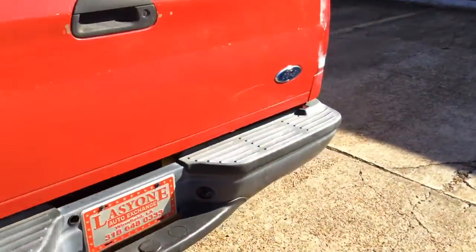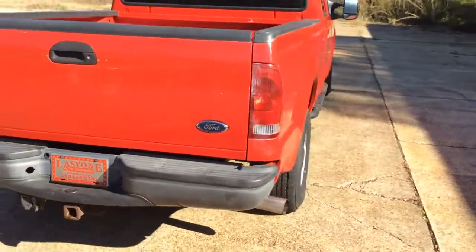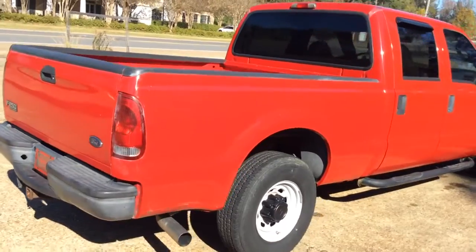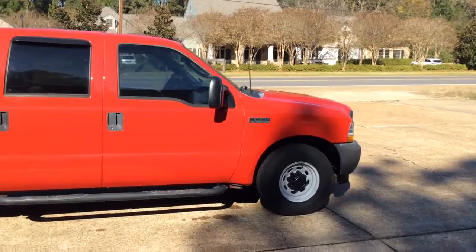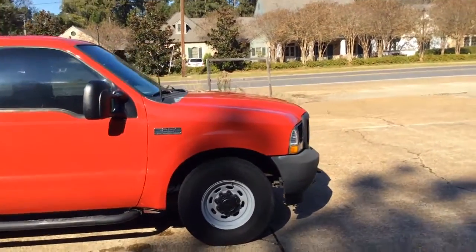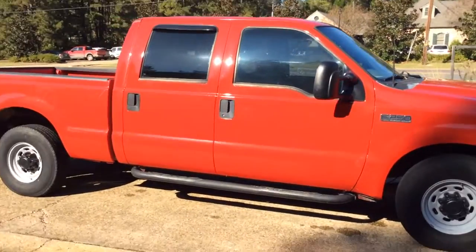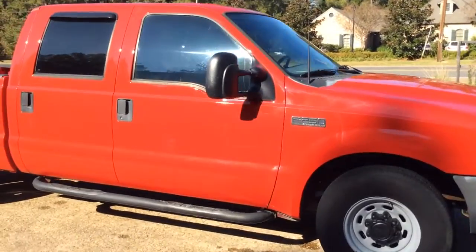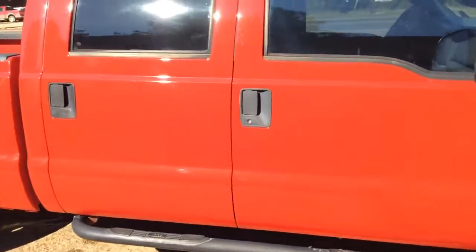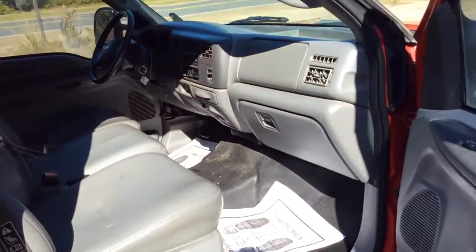Tires are all in excellent condition. The odometer is 143,000 miles. The Power Stroke has plenty of power — you can do whatever job you throw at it. It's a very clean, very nice, very well maintained truck.